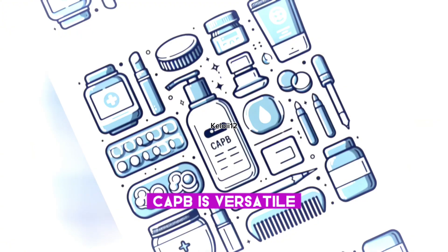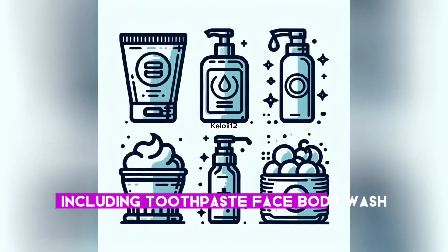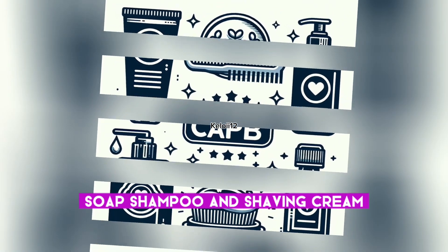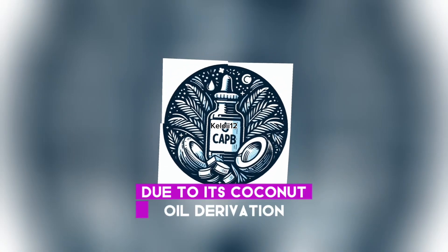CAPB is versatile and can be found in various personal care products, including toothpaste, face wash, body wash, soap, shampoo, and shaving cream. It's considered a natural ingredient due to its coconut oil derivation, despite being synthetically produced.